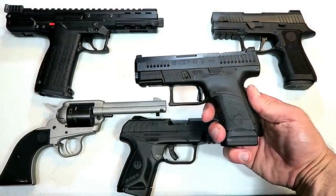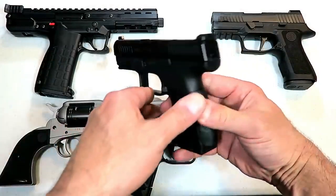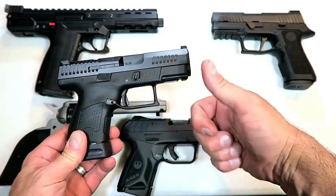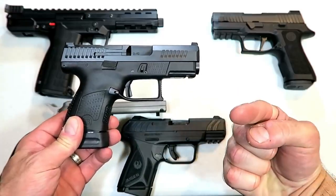So there they are — 20 new handguns for 2019. Let me know which ones are your favorites and any that you feel I missed. If you like videos like this, please subscribe and share. I always appreciate the thumbs up button. Thanks for watching, and you guys be safe.